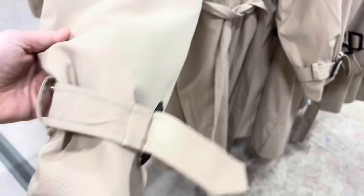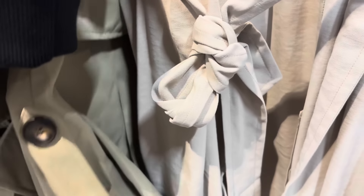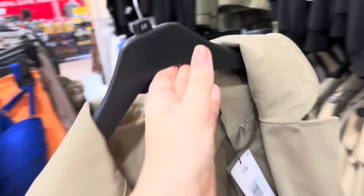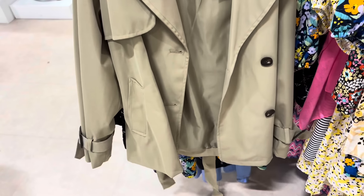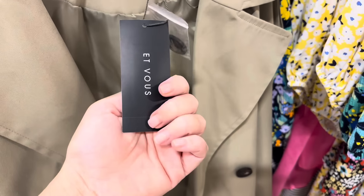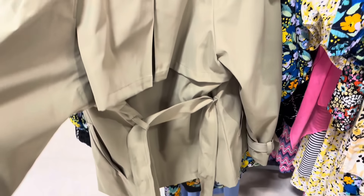They've got trench coats in for the autumn already. These are absolutely gorgeous — look at the details. I love the sleeves. They also have shorter versions — everyone's going mad for the cropped trench right now. I'll hang this up to show you — it's £38. If you like a cropped jacket, this is really nice. And it's the back that's gorgeous on this one — look at that detail, it's beautiful.